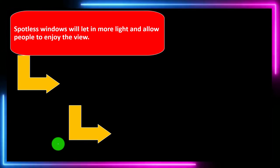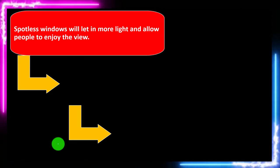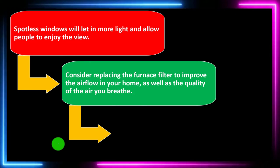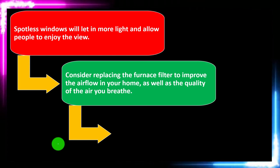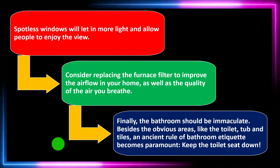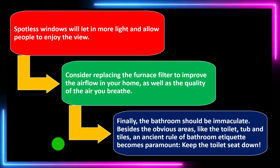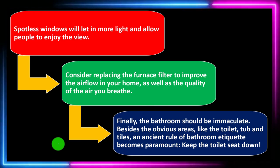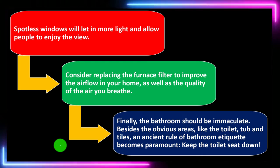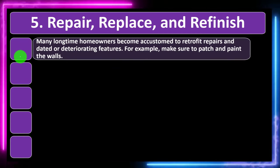Spotless windows will let in more light and allow people to enjoy the view — more light makes the house look lighter, brighter, open, and more spacious. Consider replacing the furnace filter to improve the airflow in your home as well as the quality of the air you breathe. Finally, the bathroom should be immaculate. Besides the obvious areas like the toilet, tub, and tiles, an ancient rule of bathroom etiquette becomes paramount: keep the toilet seat down.